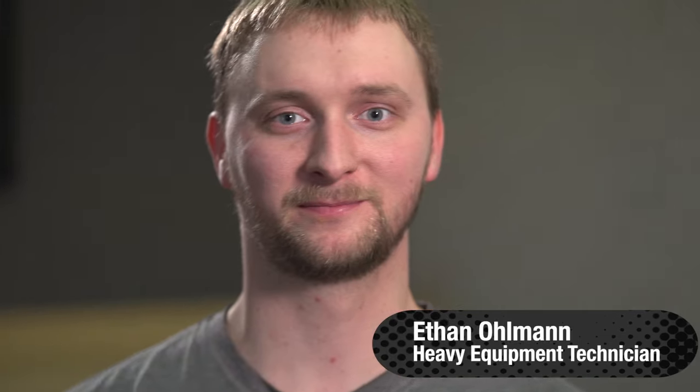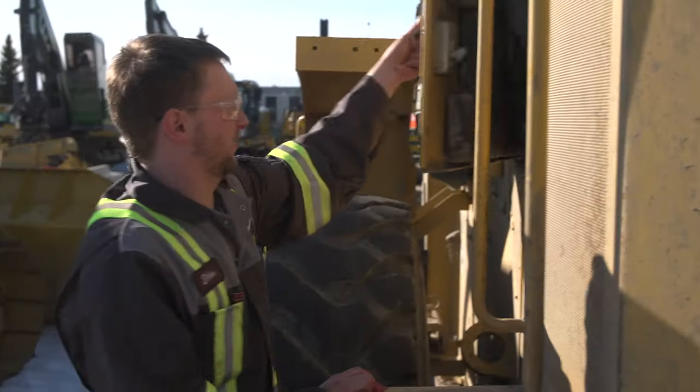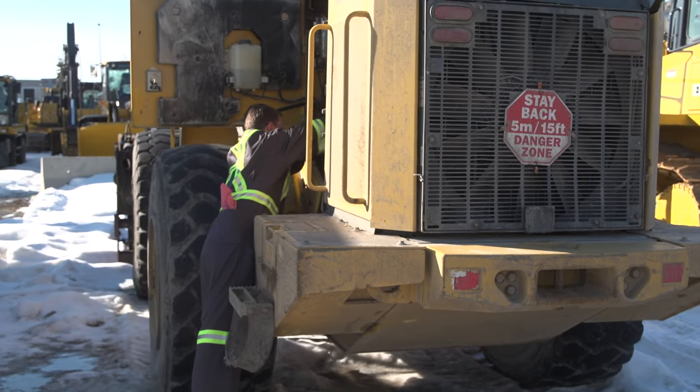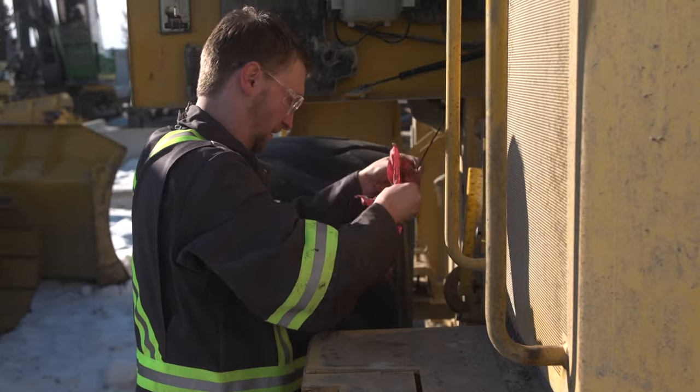Hi, my name is Ethan and I'm a heavy equipment technician. A heavy equipment technician maintains, repairs, and overhauls heavy equipment. After graduating high school, I took my apprenticeship which included four years of work experience and education, and now I'm a journey person. Ever since I was little I liked playing in the dirt — I always had those tractors in the sandbox, and when you get older you just upgrade to more expensive toys.